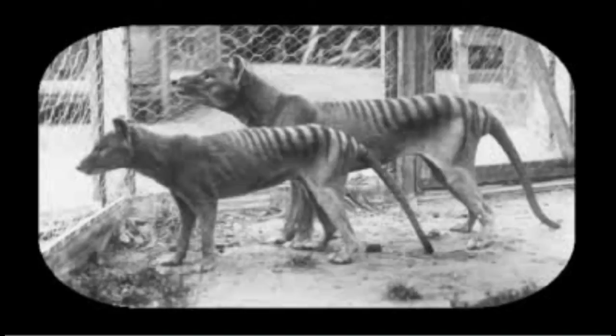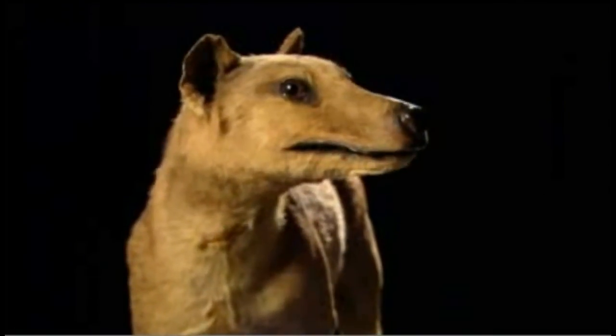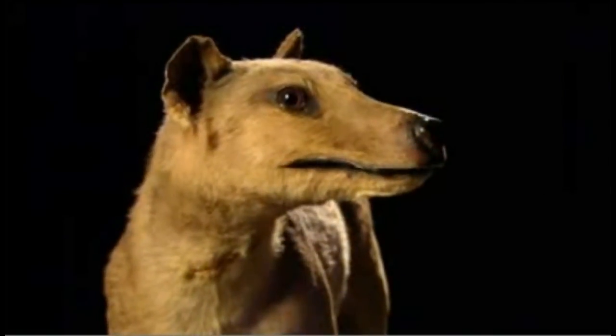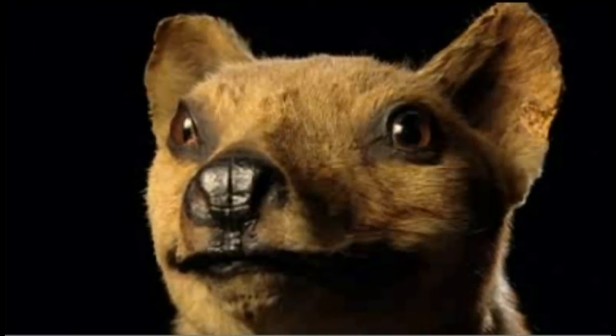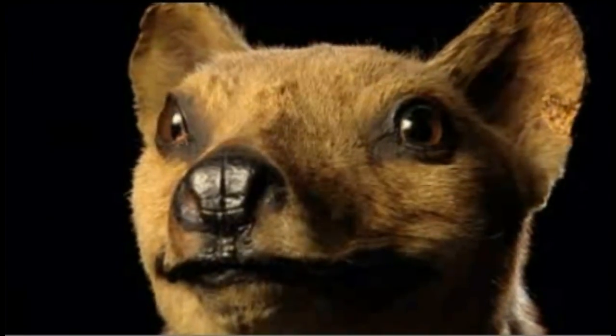Could we soon be seeing thylacines stalking the Tasmanian bush? With this technique, no, unfortunately. This is looking at one gene at a time, and you're putting that gene into a different species — looking at that gene in the mouse to figure out exactly what it was doing. Then again, over 70 years after its extinction, who would have thought that a gene from the Tasmanian tiger would live on? Who knows where this technology can take us, but we're very happy that we've managed to bring a little bit of our wonderful Tassie tiger back to life.